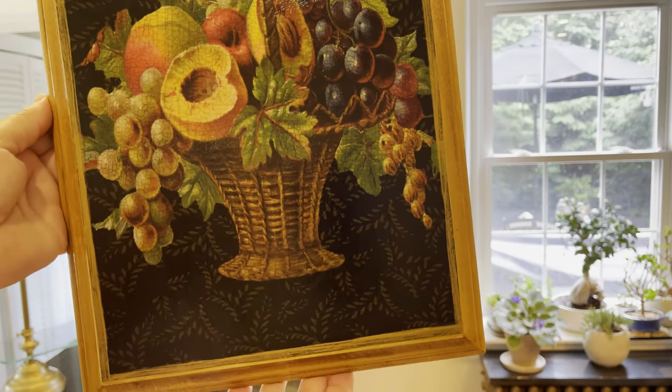It does come in two different sizes. I'm not quite sure what the measurements are, but they are on her website. You can see the aged crackling all over the image. And again, put the little blue fly in the coupon code for a kind discount.